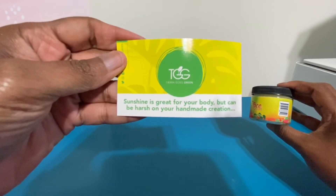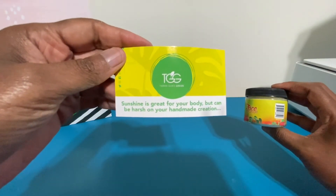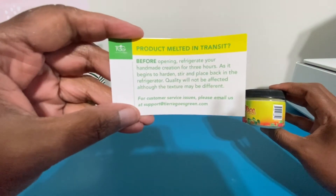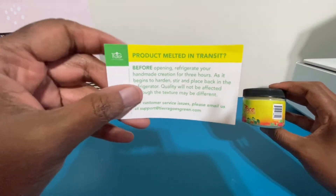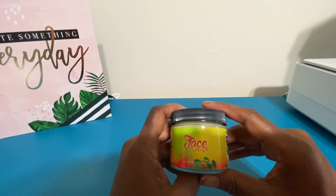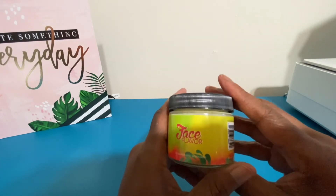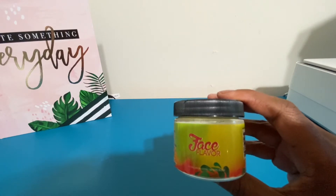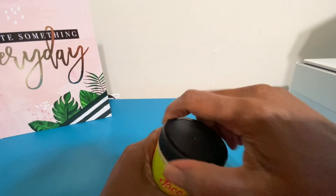Here's her card that she included in the order. It says sunshine is great for your body but can be harsh on your handmade creation, and she tells you how to handle melted products. She has body butters that are offered only during the winter time, and I love that about her because of her integrity — she's not going to ship you something pricey that melts before you get it. She'll just tell you it's not available and you'll have to wait until winter.